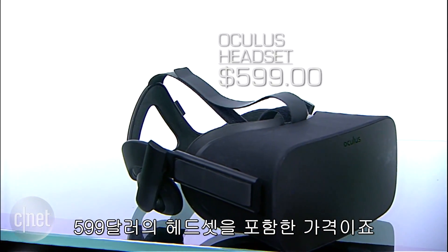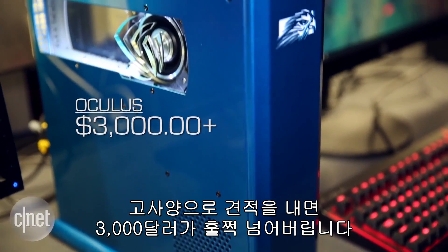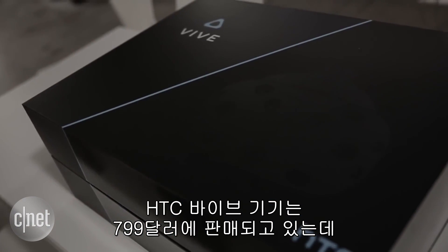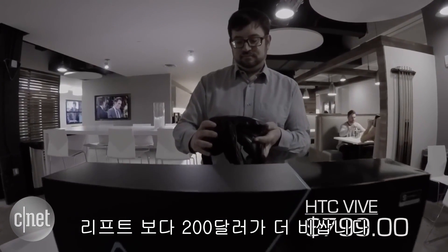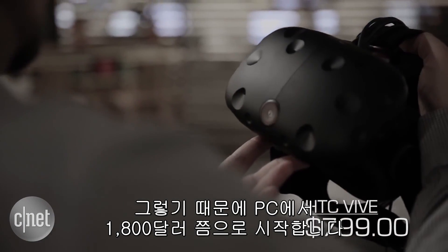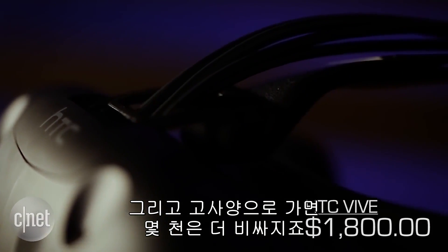That includes the $599 headset, and can easily hit over $3,000 for higher-end PCs. The HTC Vive setup is sold for $799 — that's $200 more than the Rift — so we're talking about a starting price with a PC around $1,800 that can soar up to several thousand more, depending on your PC.